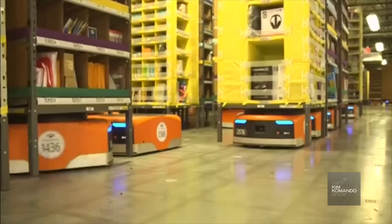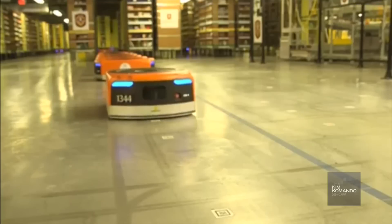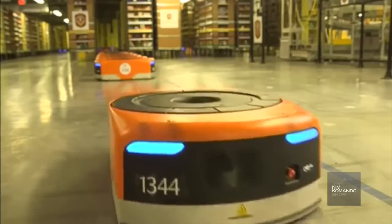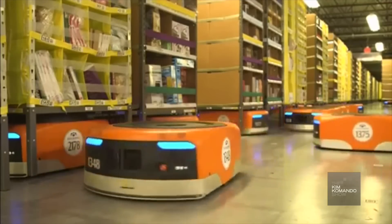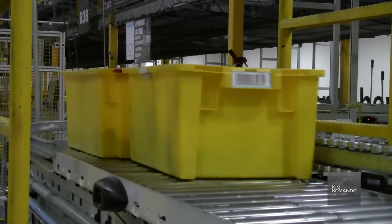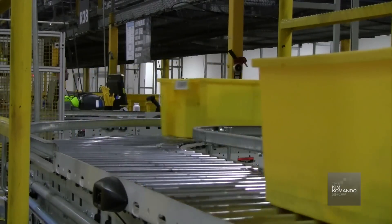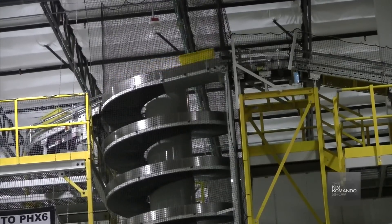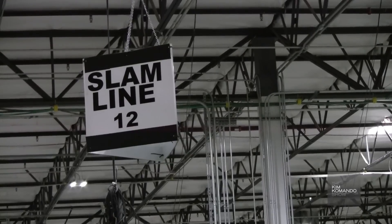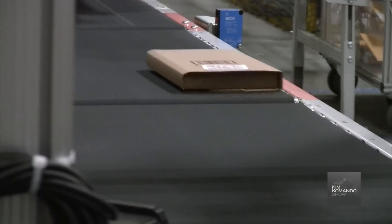Their strength is equivalent to an NFL linebacker. They weigh over 300 pounds and they can lift up to 750 pounds. In a fulfillment center where we handle larger items, those particular robots can lift up to 3,000 pounds. The products travel in these yellow boxes called totes through 8 miles of sky-high conveyor belts until they reach another incredible technology called the slam line, which stands for shipping, labeling, and manifesting.